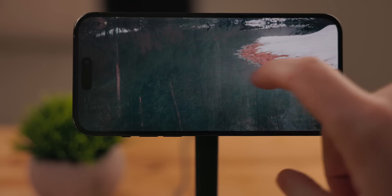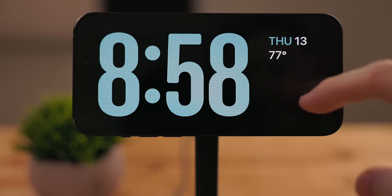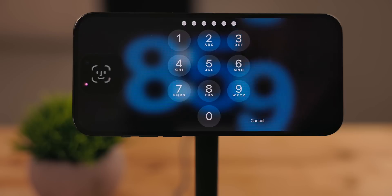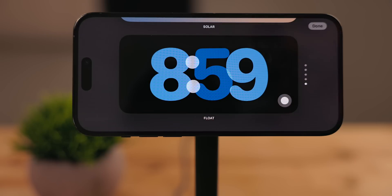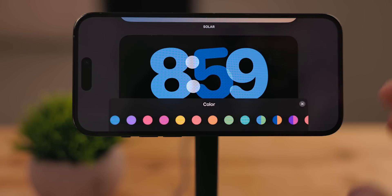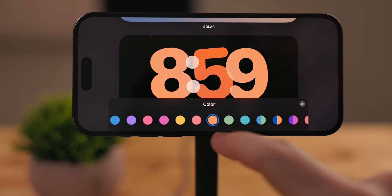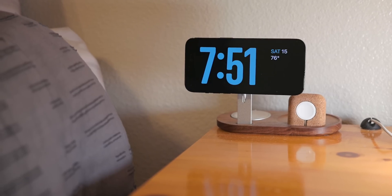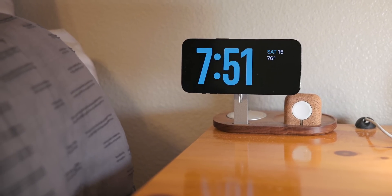The last StandBy mode is clock. There are several of these that you can get to by swiping up and down on the screen. Most of them can be edited by long pressing on them and selecting the dot, where you can change the color theme. The only one you can't do this for is the world clock. I really like the digital clock and have been using it on my nightstand when I sleep. StandBy detects when you might be sleeping and puts a red tint on the clock so it doesn't add a lot of light to your room and disturb your sleep.